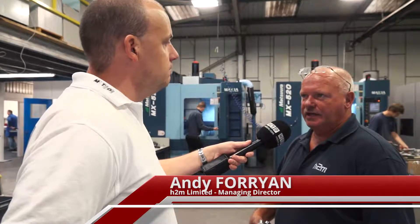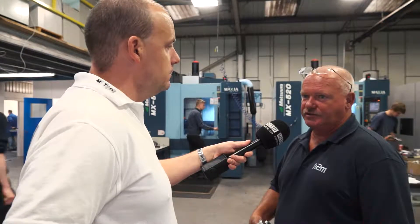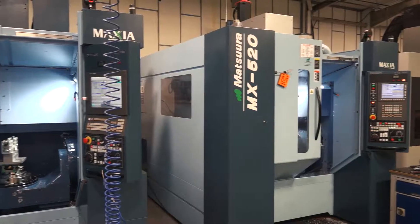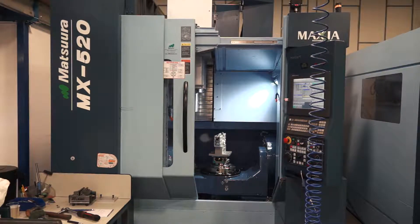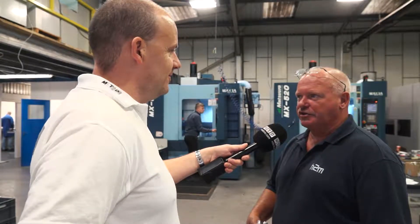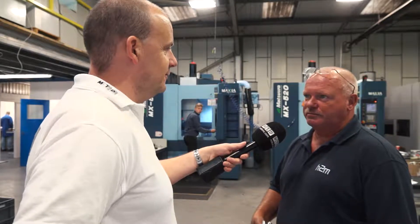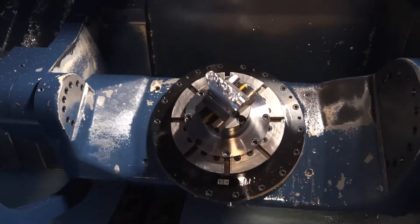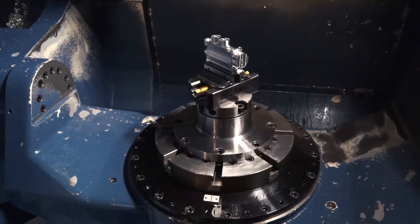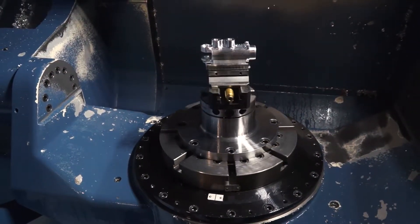H2M — Andy, what does it stand for? Hard to Make. And how long has the company been going? Just over two years now. Started in Neaton and just progressed into this new facility three months ago. And what gave you the idea of calling the business Hard to Make? Well, components that we make for a lot of our motorsport customers — we take on some of the more difficult parts.